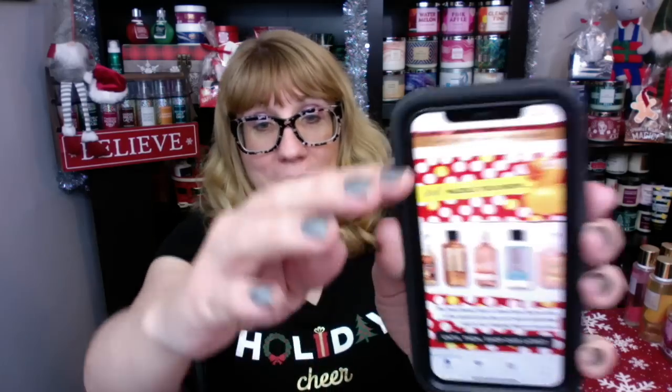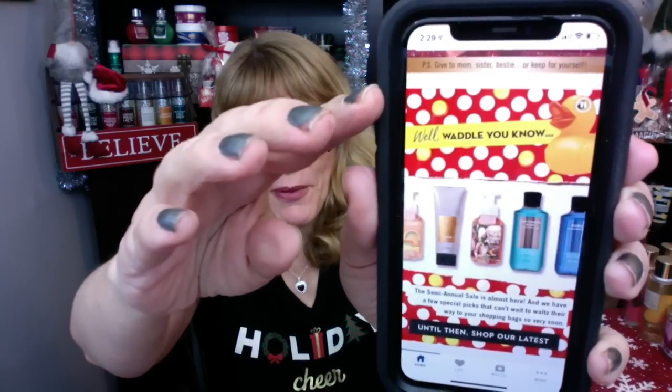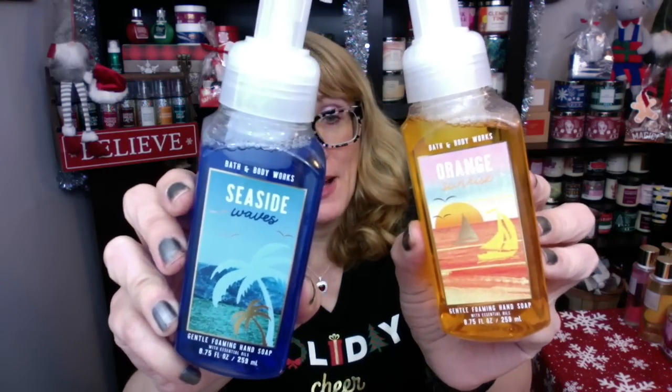I feel like Bath & Body Works is kind of slowly rolling out some news for us. On the app this morning they did post a little semi-annual sale teaser. So it's official, it's happening. And then they're showing a couple of products — some of the soaps going to be for semi-annual sale are going to be from this collection that actually came out over the summer. I still have two of them left. They're really good.